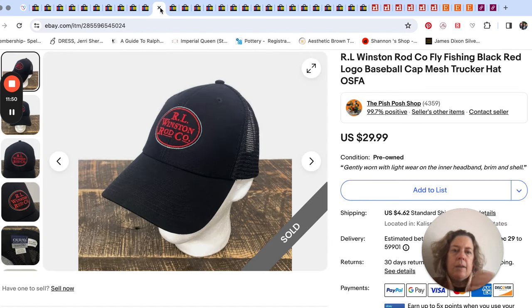Next up is a baseball hat — the company is RL Winston Rod Company. Mr. Pish Posh and I showed this in a haul video we did together not long ago. He had found two RL Winston Rod Company hats and a sweatshirt. Both hats sold very quickly; the sweatshirt still hasn't sold. I went back to Goodwill a few days later and found another one, went ahead and grabbed it, and this one also sold very quickly for $30.